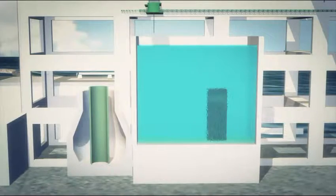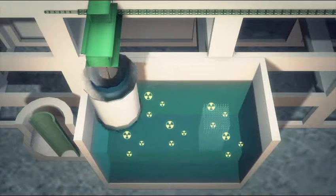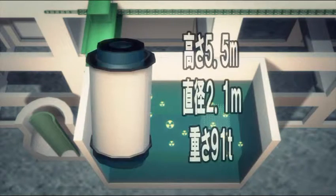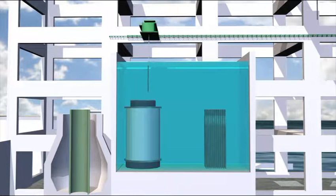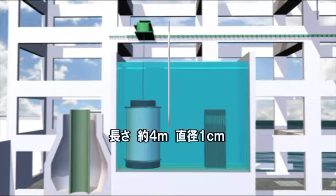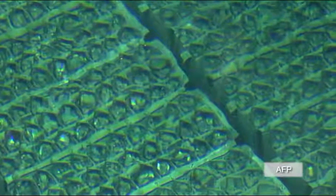The containers housing the fuel rods are 5.5 meters long, 2.1 meters wide and weigh 91 metric tons. TEPCO expects to retrieve 1,533 fuel rods from reactor number 4. The rods themselves are 4 meters long and 1 inch in diameter.